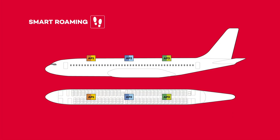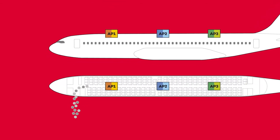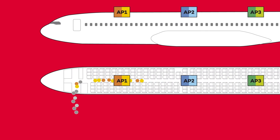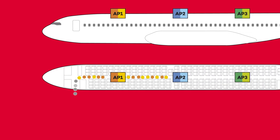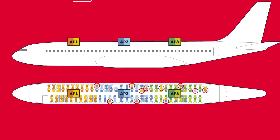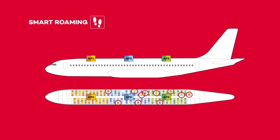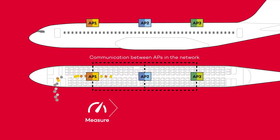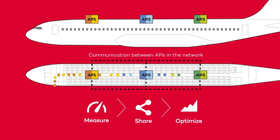Smart roaming. As people enter the scenario, they switch on their Wi-Fi and connect to the access point that they choose. However, in current Wi-Fi networks, they remain connected to the original access point even if they move to a place where another access point may better serve their traffic. This results in poor performance, not only for those clients but also for everyone else, due to undesirable collisions and retransmissions in the shared channel. Thanks to CHT smart roaming, access points measure the signal strength of all users, share information, and make joint decisions to reassign users to the best access point.